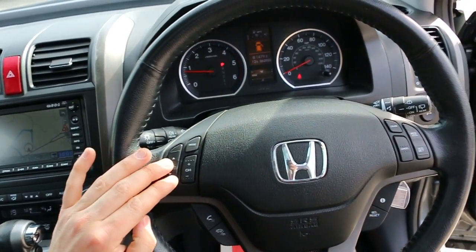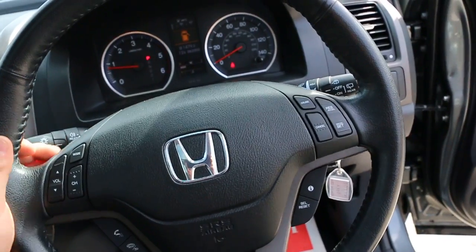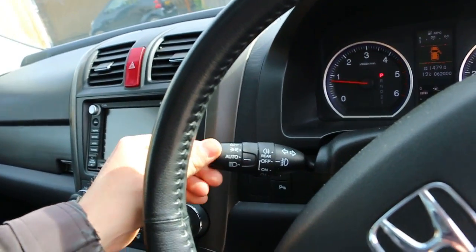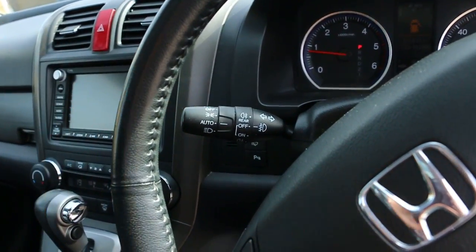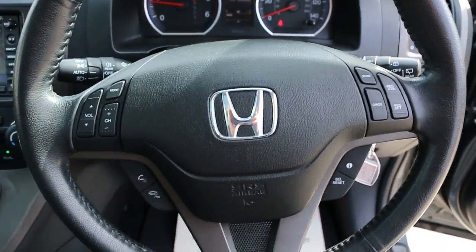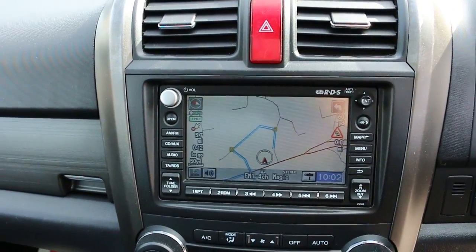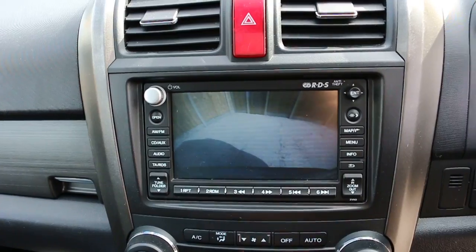It's got a multi-functioning steering wheel with cruise control and voice command, front auto headlights, and a reversing camera.